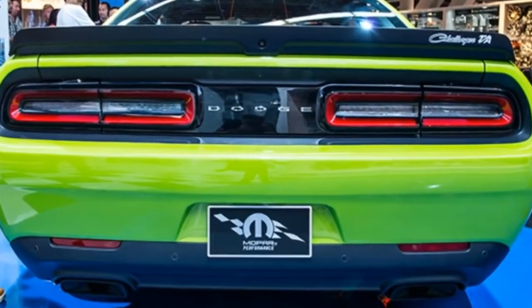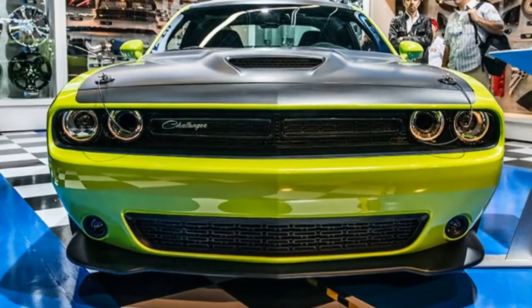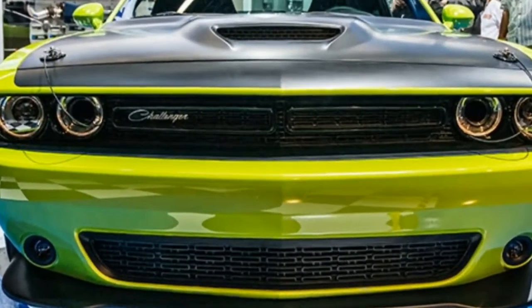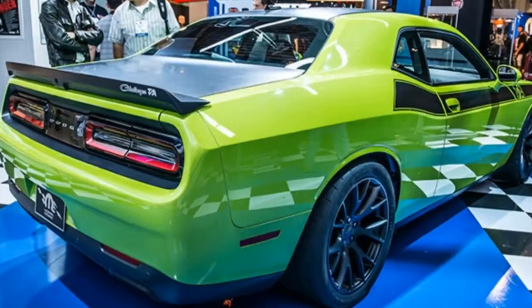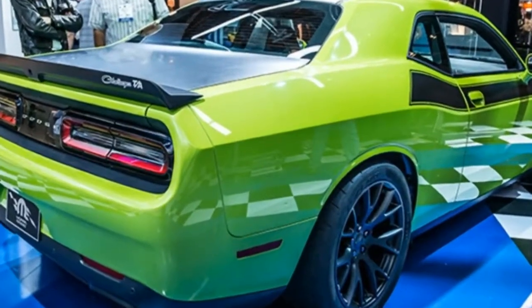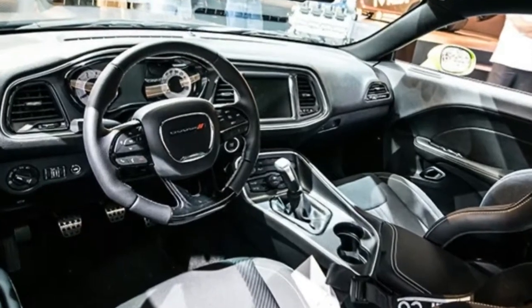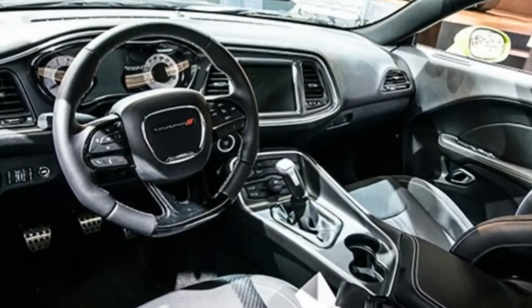Fitted with a naturally aspirated 458 BHP 6.4-liter Hemi V8 from the Challenger RT Scat Pack, it slots below the deranged 707 horsepower Hellcat within the Challenger range. But where the Hellcat has more power, the TA may be on par with performance thanks to its focused, racy mindset.